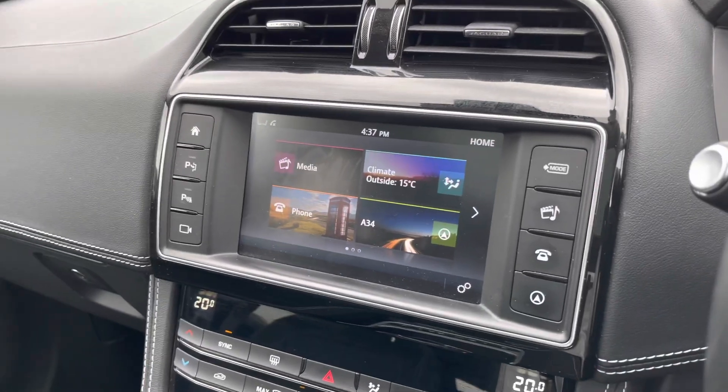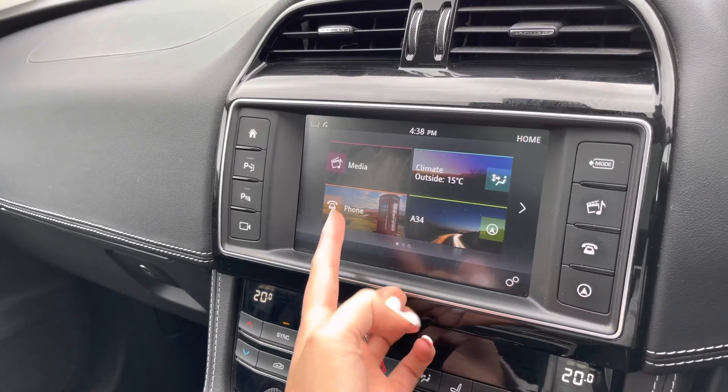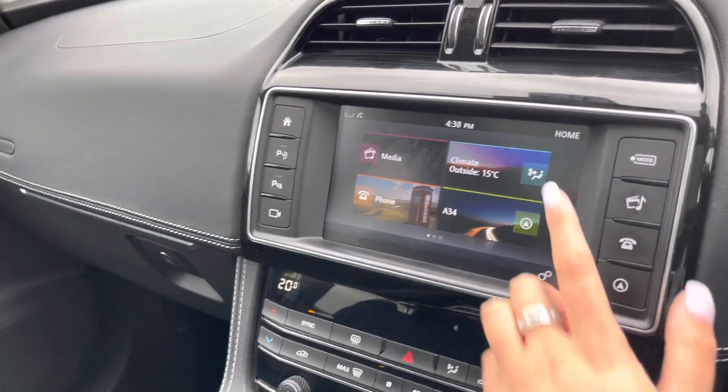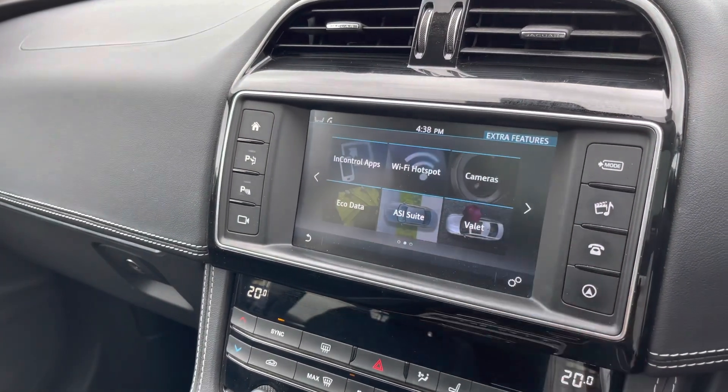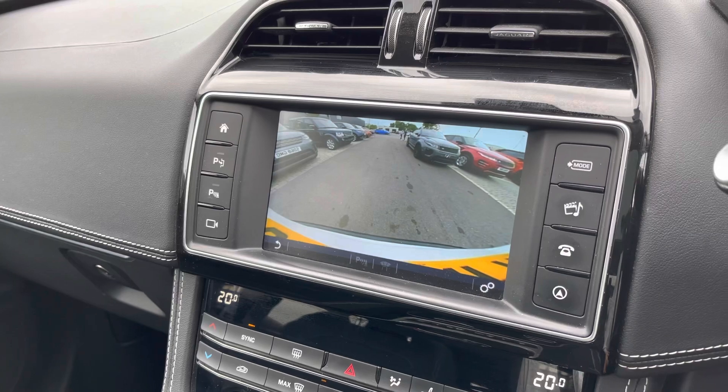On the screen in front of you, you can view your driver assistance, trip display, vehicle settings, and vehicle information. In the middle you have a touchscreen with sat nav and DAB radio, along with a rear view camera which makes parking and reversing so much easier.